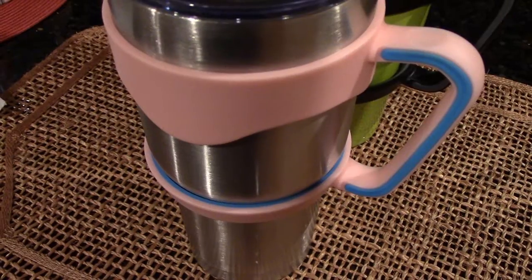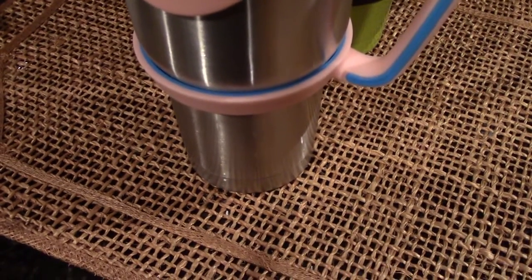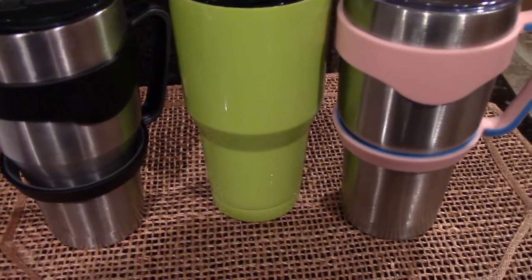We also have handles for our tumblers. I use my handle all the time because the tumbler is kind of large and it's easier for me to grip onto the handle. Do you have insulated tumbler cups? Do you like them? Do they work for you?